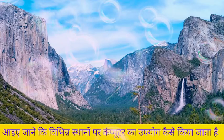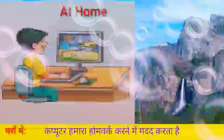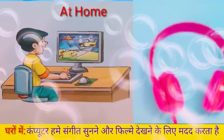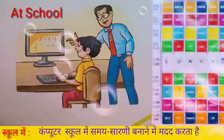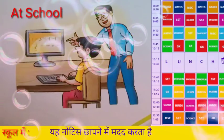At home, computers help us to do our homework. They also help us to play games, listen to music, and watch movies.